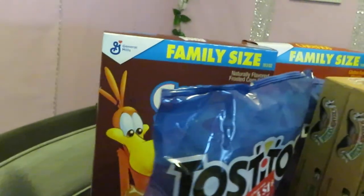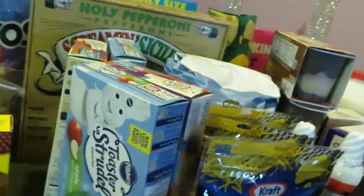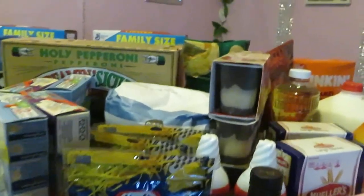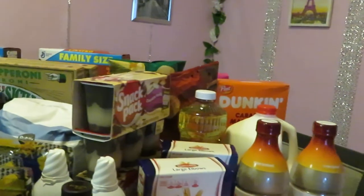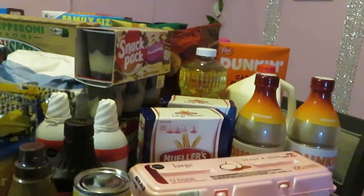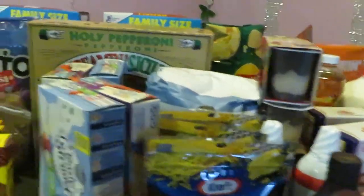Those cereals are five dollars and forty-nine cents and they are BOGO. Don't forget to go online for the General Mills and Post cereals to print your dollar-off coupon per box to get your additional cost off.